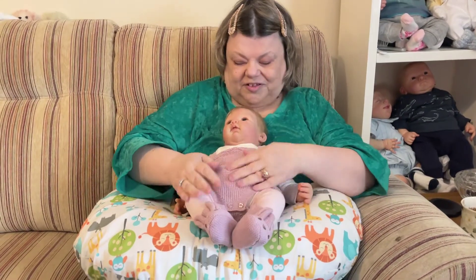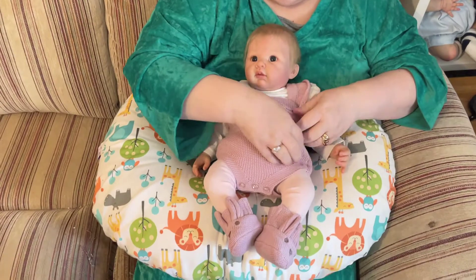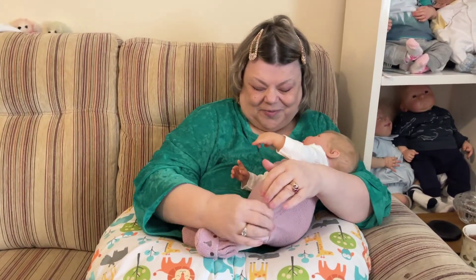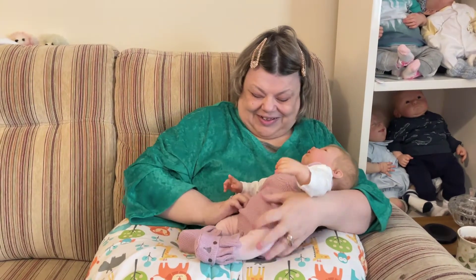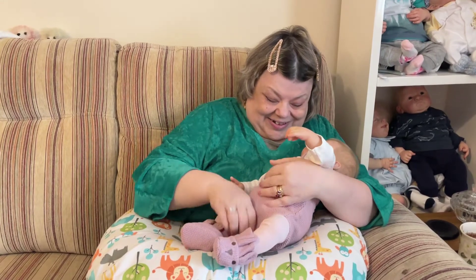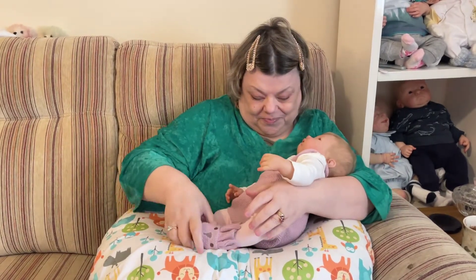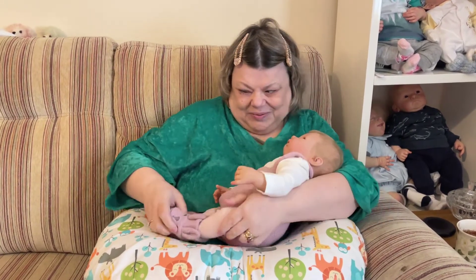Oh look how cute — look Ria, oh my gosh she's lush isn't she! Just amazing, come and have a cuddle. Doesn't she just look adorable in that? Oh wow, it looks amazing on her. She's so tiny, she's absolutely gorgeous!